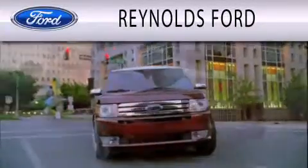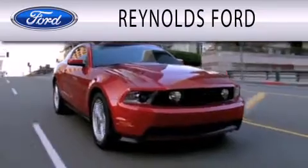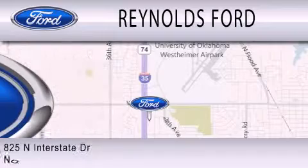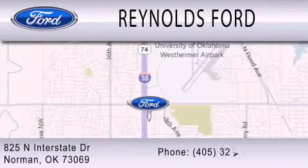Reynolds Ford is dedicated to doing everything possible to ensure that the experience you have of selecting your next vehicle is as pleasant as possible. We are located at 825 North Interstate Drive in Norman.